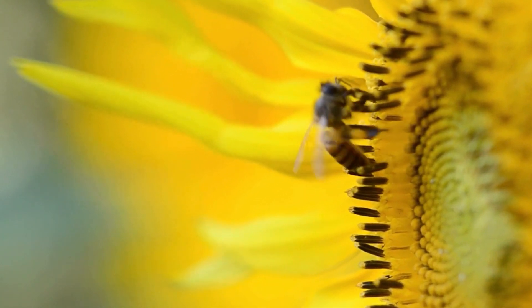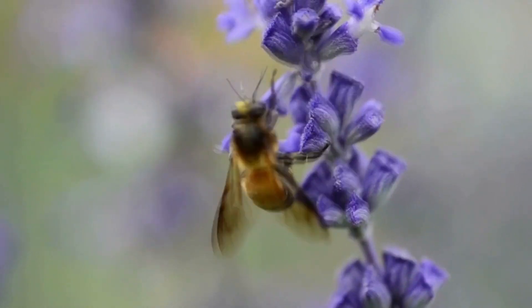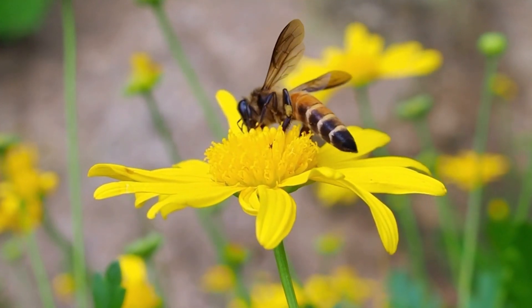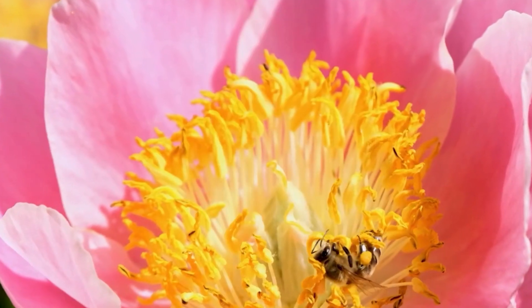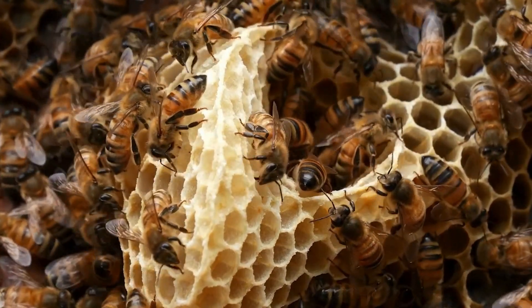Bees are remarkable insects that play crucial roles in both natural ecosystems and human agriculture. Their contributions extend from the production of honey to the vital process of pollination, which is essential for the growth of many crops. In this video, we'll delve into the basics of bees, their importance in pollination, and the practices involved in bee farming and honey harvesting.